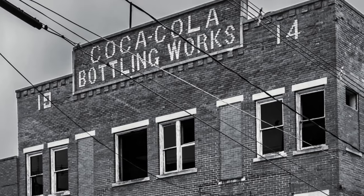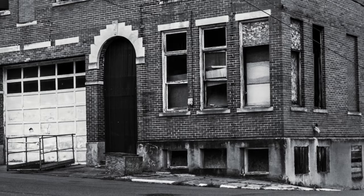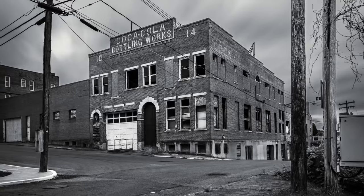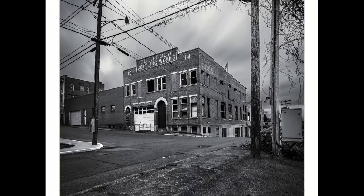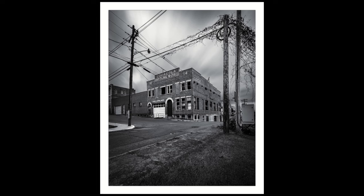I just absolutely love this photo. Stick around after I show you the photo — I'm going to show you something else real quick before we go. So without any further ado, here's my favorite image of 2023. All right everybody, I hope you enjoyed that image as much as I do. Leave me some comments below and let me know what you think.